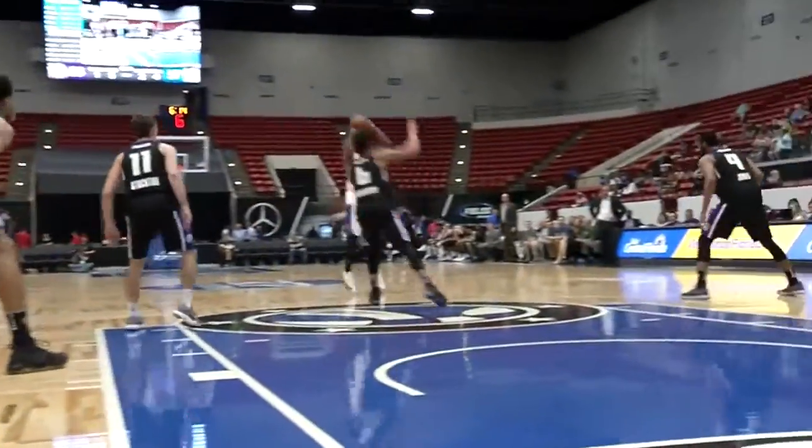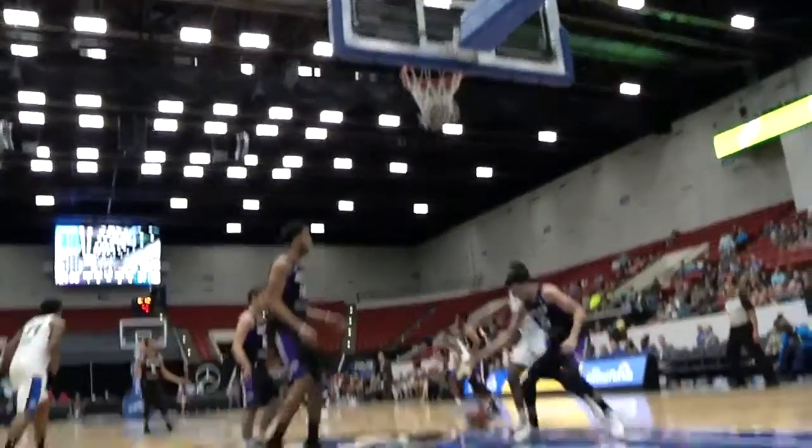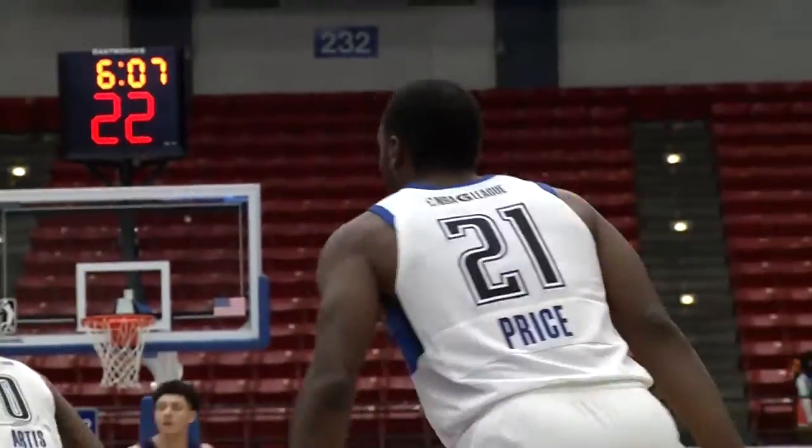Right corner, Troy Caupain to the top of the key. TJ Price looking for a three — that one is good, and that's a way to figure out the big guy inside. Don't go down there, just make the threes.